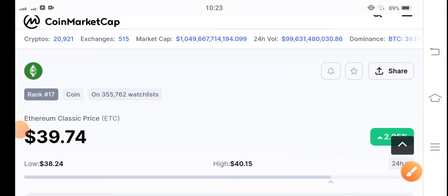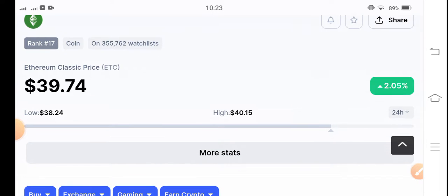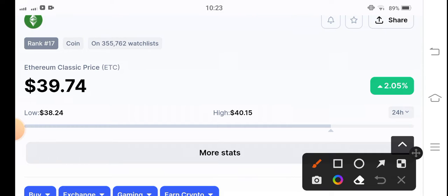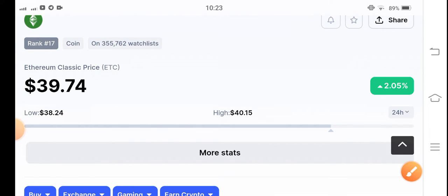Welcome back to another latest update video about Ethereum Classic coin. The current price of Ethereum Classic coin is $39.74 US dollars, and the price change is 2.05 percent up in the last 24 hours.